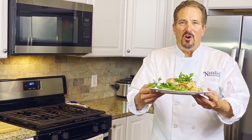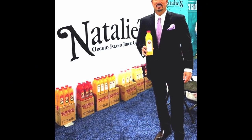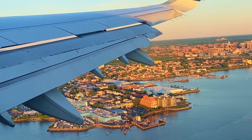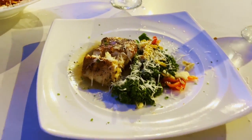My name is Mark Phillips. I've been in the food and beverage business for over 30 years. Throughout my career, I've had the opportunity to be in over 10,000 kitchens around the world. During the day, I work for Natalie's, a squeezed fresh juice company from Florida. Each week, I travel to a different city and get the opportunity to call on some of the most amazing chefs in the industry.